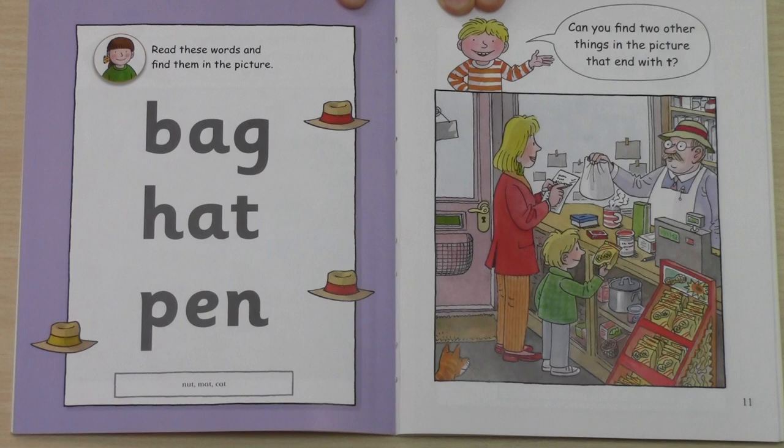Does Mum have a blue pen? No, Mum has a red pen. Okay, let's see.